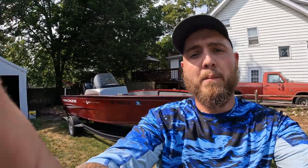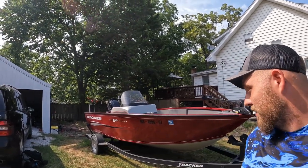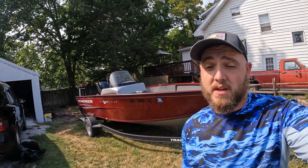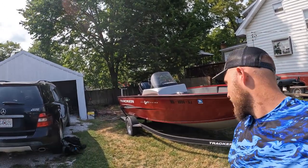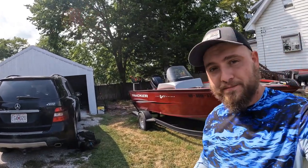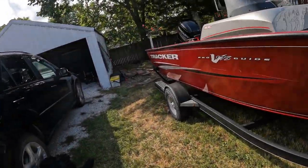This is the first deep V boat I've ever owned. I have been in a lot of the smaller jon boat-style deep Vs so I've got a little experience, but this is much more massive — a much different animal. The stern of the boat is over seven feet wide, I think closer to eight feet, so it's extremely stable.